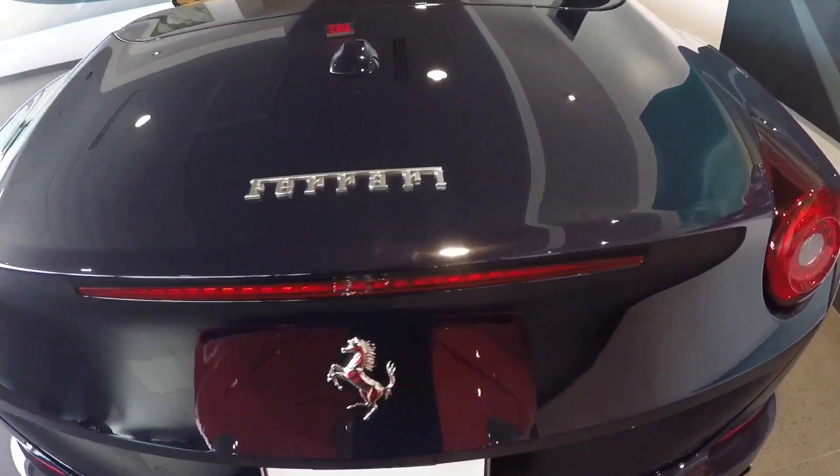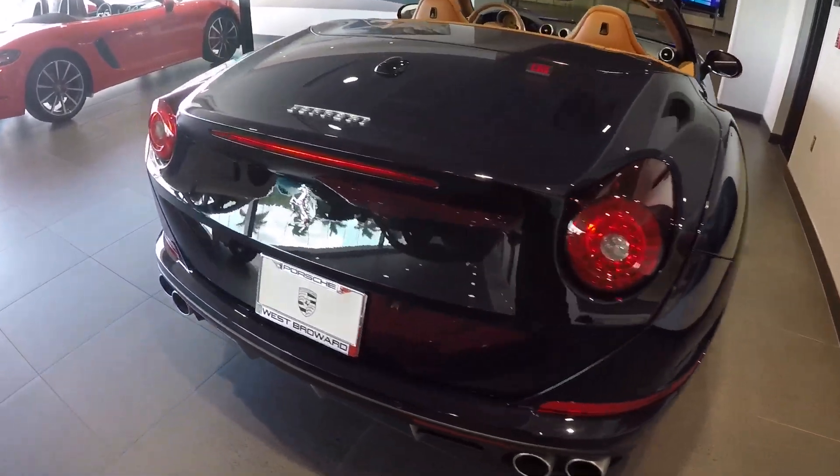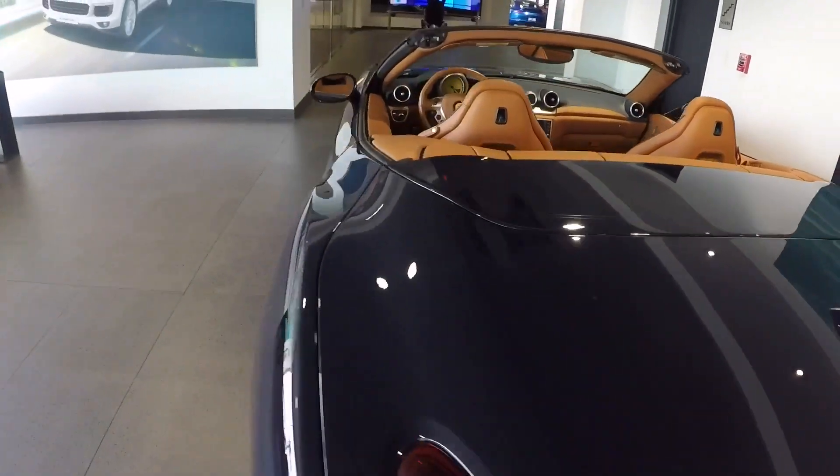The California T is a hardtop convertible. Right now the hardtop is folded inside the trunk. Beautiful car.